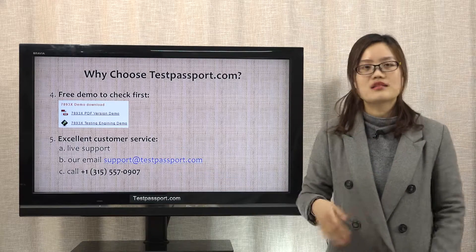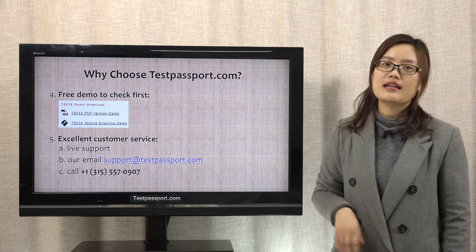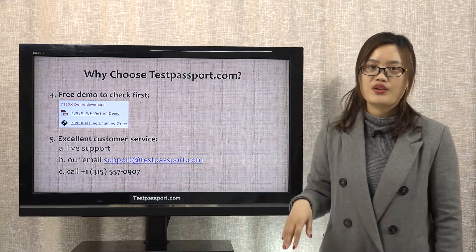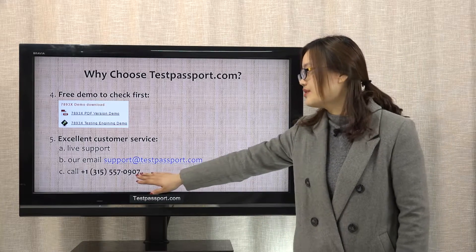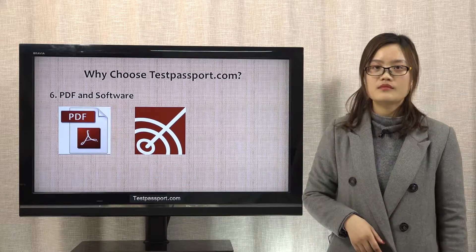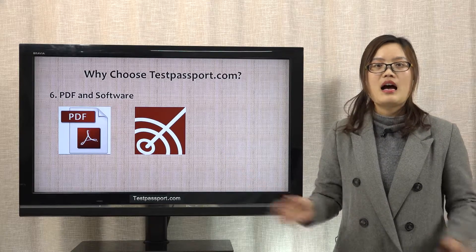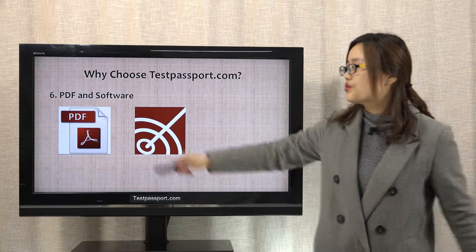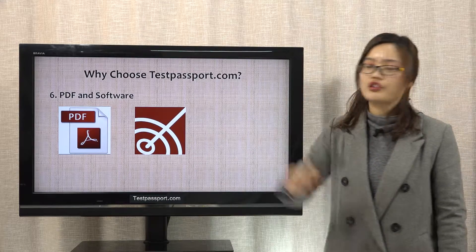Fifthly, excellent customer service. You can contact us with our live support, our email, and you can also try to call us from these numbers. Lastly, after you purchase the product from us, we will provide you two versions: PDF file and software.